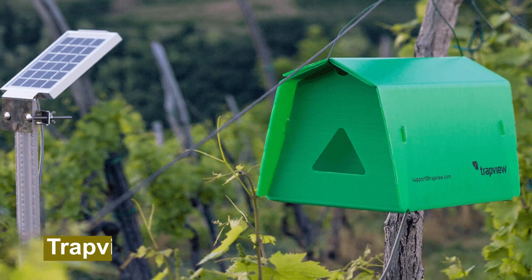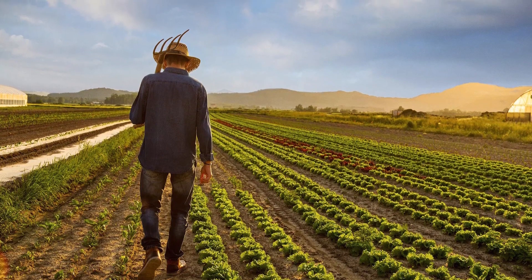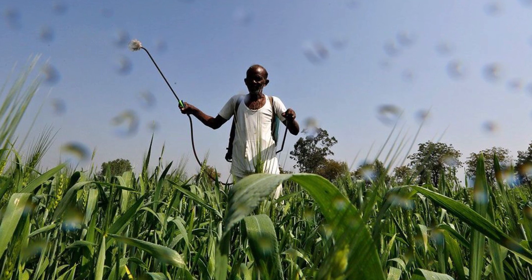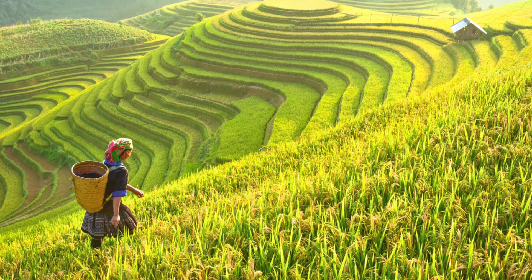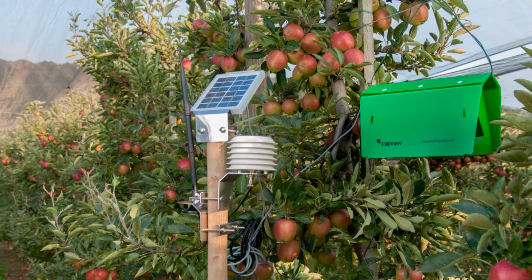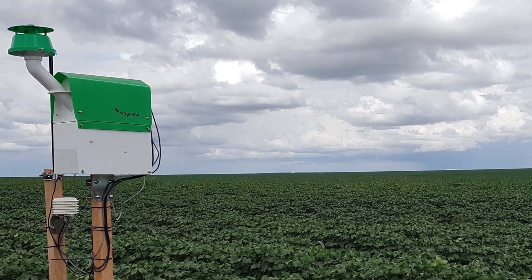Number 8: Trapview. Ask any farmer what's the absolute bane of the agricultural world and the answer would be pests. As a precaution, they will often spray pesticides over their crops to scare away these creepy critters. However, farmers are not always aware of which pests are attempting to eat away at their crops, and this is where Trapview comes into the picture. Trapview has agricultural technology which is very unique.